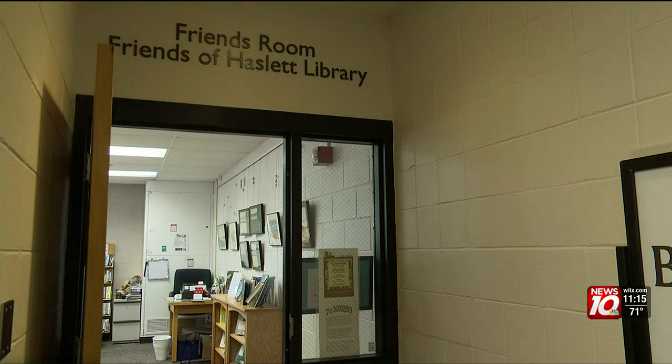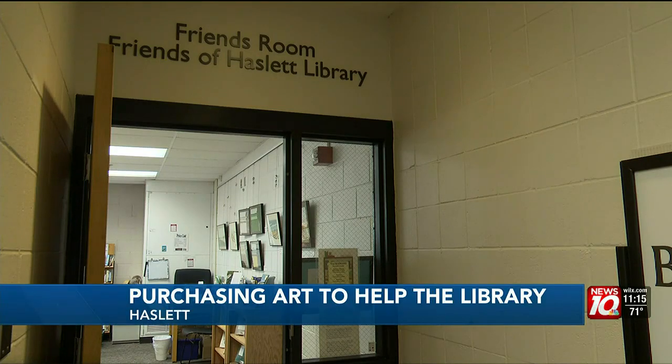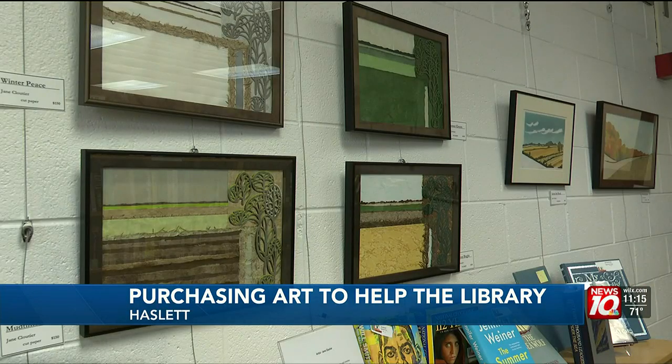It's a great way to support a local artist. Dozens of people had a chance to view and buy some fresh artwork in Haslett this afternoon. Art by Jane Clowder was displayed around the Friends Room at Haslett Library.